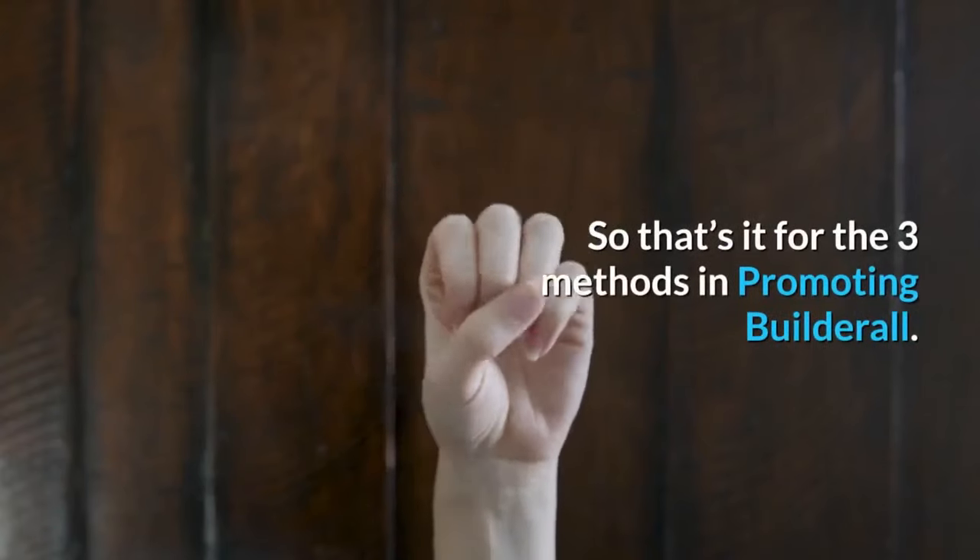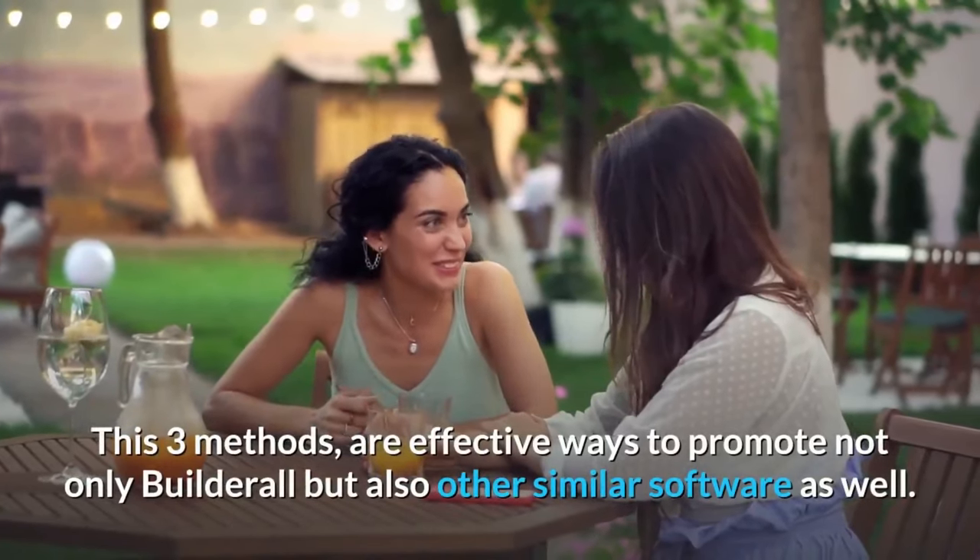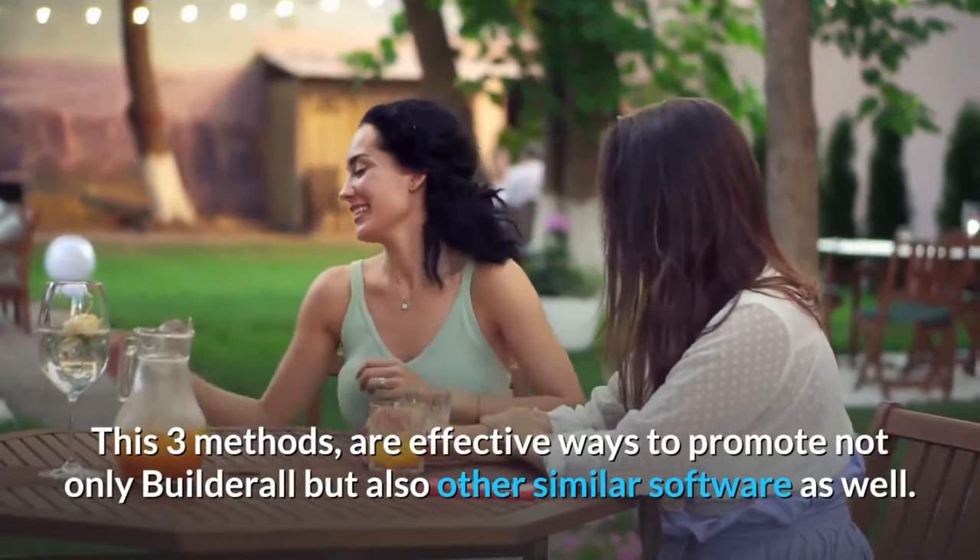So that's it for the three methods in promoting Builderall. These three methods are effective ways to promote not only Builderall but also other similar software as well.